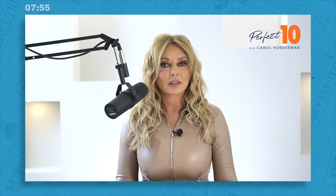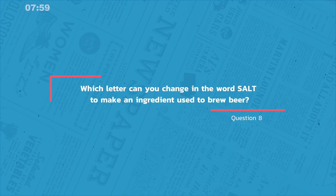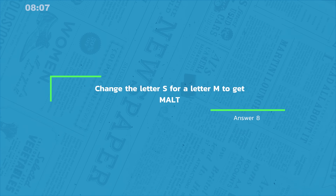Question eight, one in, one out. Which letter can you change in the word salt to make an ingredient used to brew beer? Well, if you change the letter S for a letter M, you get the word malt — M-A-L-T.